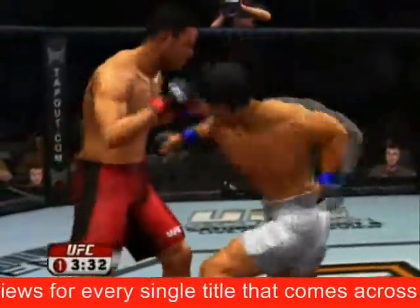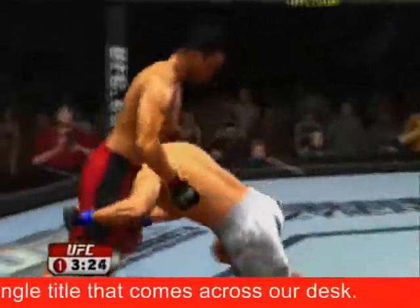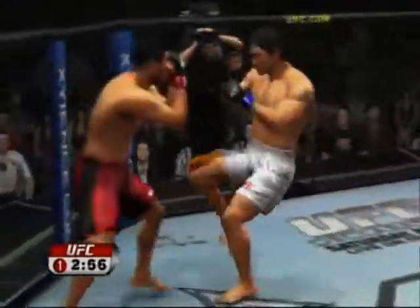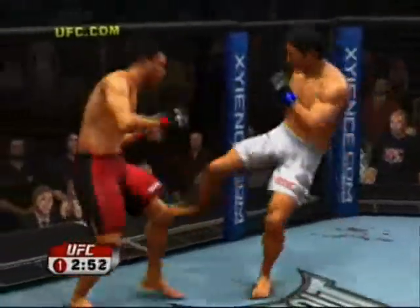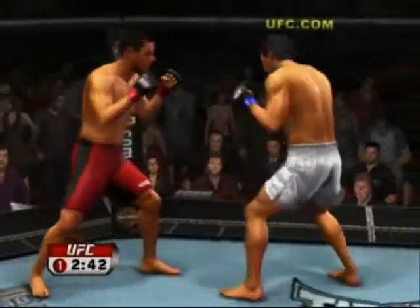He eats a jab. Okami's going to look for a takedown — takes him right down to the ground. He's eating some punches, a big shot, some nasty ground and pound. He is really trying to regain his composure; his eyes are still foggy, you can see it. Swing and a miss, just missed with that one, trying to find the range.